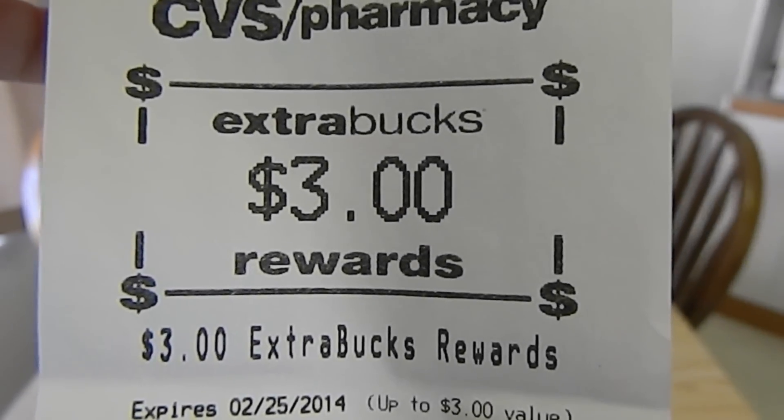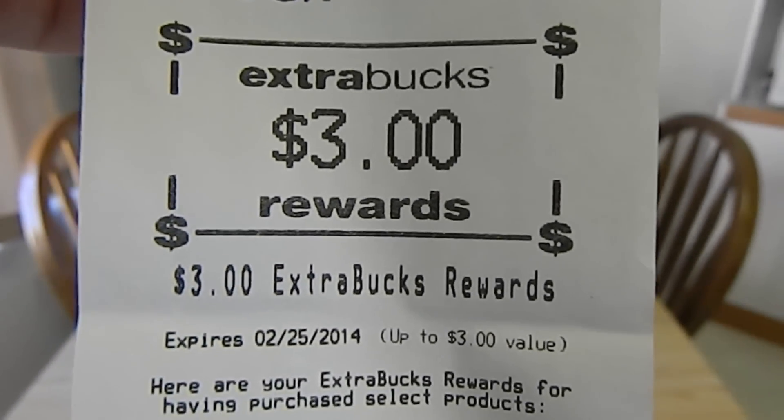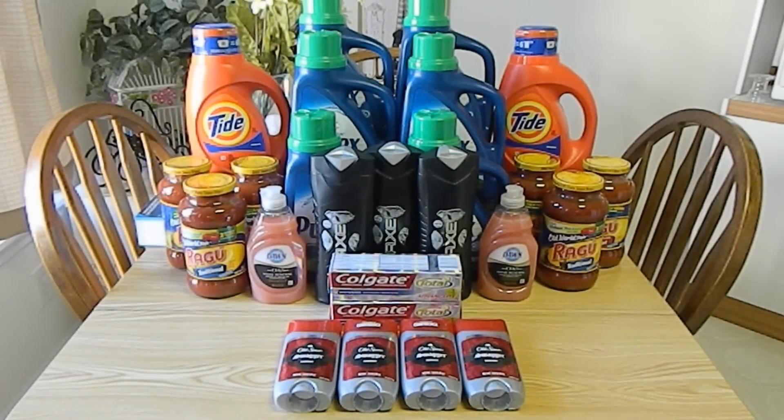This week, when you spend $10 on select products, you'll receive $3 extra bucks. The Tide retails for $8.79 each, and this week they are on sale for $5.94 each. I used one $3 off of two coupon found in the December 29, 2013 Procter & Gamble, making my out-of-pocket $8.88 for both.